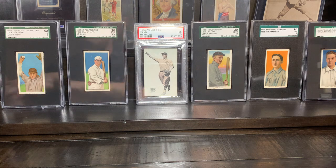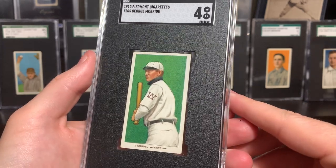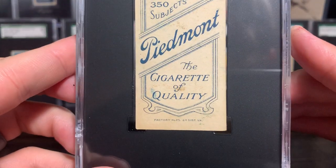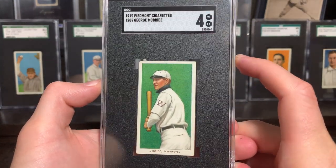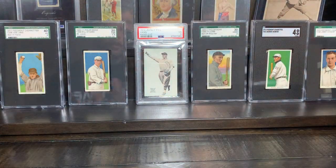Next up — kind of common, but such a beauty. I saw this and immediately hit Buy It Now. Just absolutely gorgeous addition. It's George McBride for the Washington Senators. McBride is a 350-only print subject and he is 329th of the set. There's the Piedmont 350 back. George McBride — just a beautiful green on that, excellent registration. Just fell in love with that card when I saw it. Knew I had to buy it. That's perfect for my set — absolutely love that card.